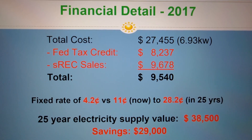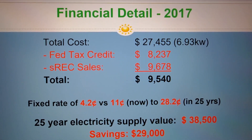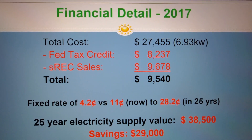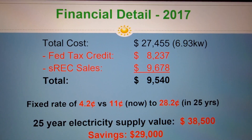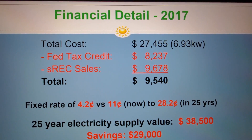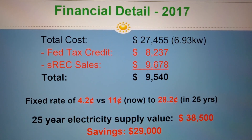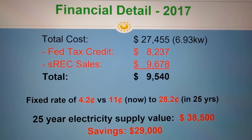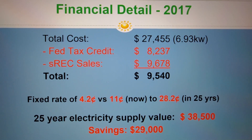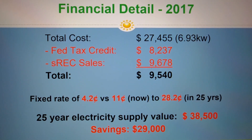The first question people have when shopping for solar is: how much is this going to cost? I'm showing the pricing I paid three years ago in 2017. Over time, installation costs as well as various incentives from the federal government and your state can vary. In 2017, what I ended up paying after all incentives was under $10,000. Looking long-term over 25 years, if I had done nothing, I anticipated paying close to $40,000 for the energy this system generates. Instead I'm paying under $10,000, so that's a savings of close to $30,000 over this time period.